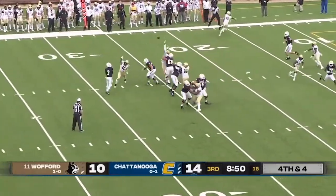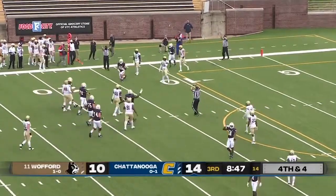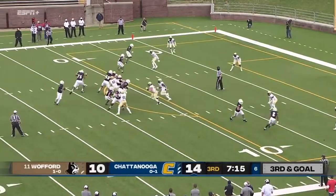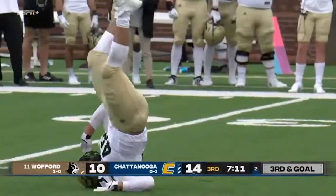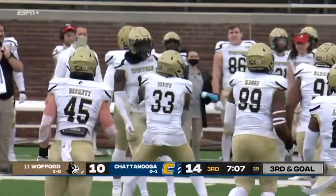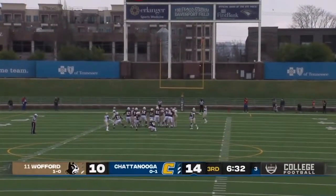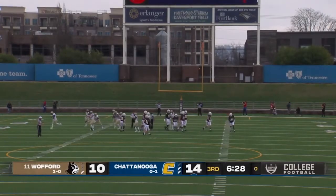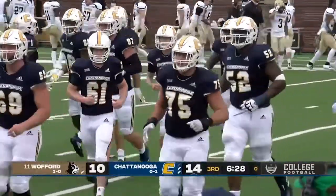Opening drive of the third quarter. Drayton Arnold throws — complete. Wow, first down inside the 15-yard line. Jay Gibson. Arnold — big pressure — sacked. It was Tanner Barnes. Barnes has been the active defensive lineman today for Wofford. Holding on Gabe Boring, and Wilson to attempt to extend the Chattanooga lead — it is no good, he missed it to the left. Our score remains 14-10 Chattanooga.